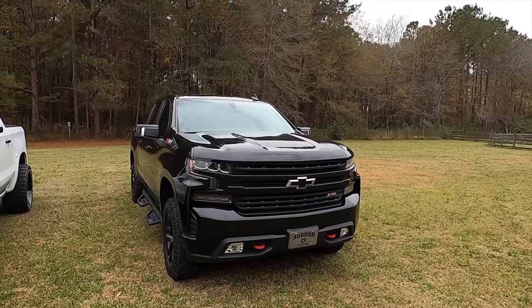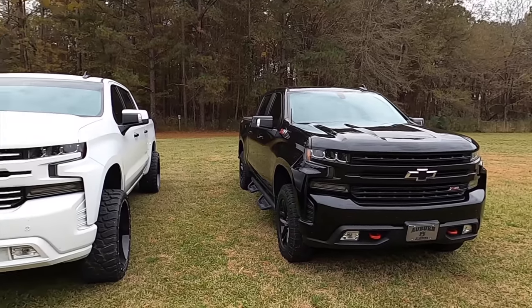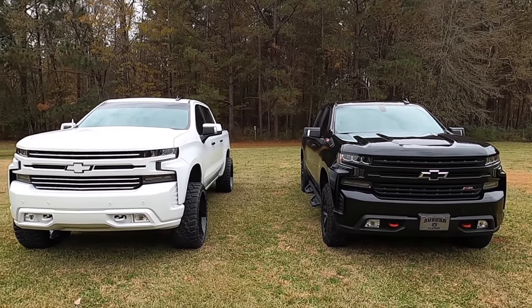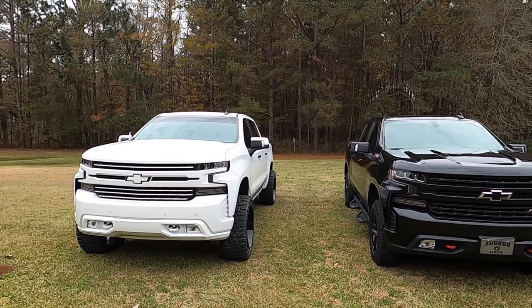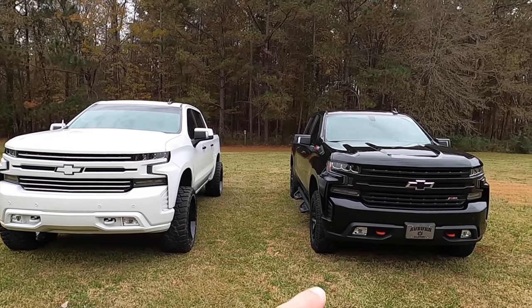Today we're doing a head-to-head battle using the Draggy. We'll take the 5.3 out, see what numbers it puts down, then put the stock wheels and tires onto mine and see what the 6.2 can do. Both trucks are pretty much identical — 10-speed, 3.23 rears, dual transfer case, four-wheel drive, both Trail Bosses, same exact options — except one has the 6.2 and the other has the 5.3.